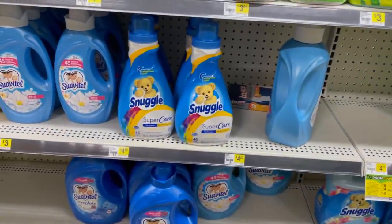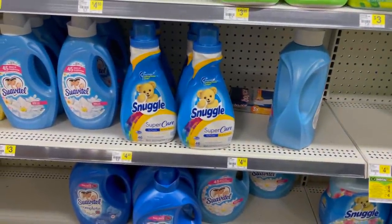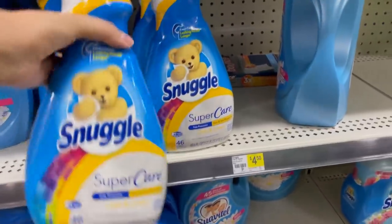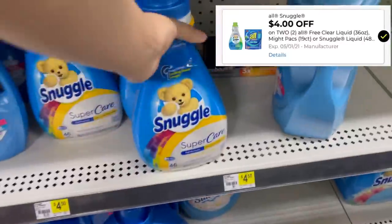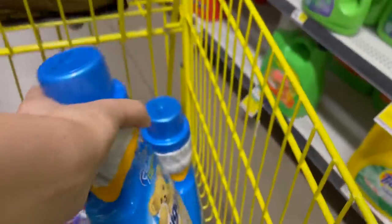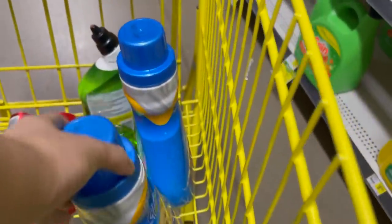The next item I'm going to pick up is the Snuggle — I'm probably going to go over my five dollar challenge but I really need it. These are on sale two for eight, and then we have a $4 off two digital coupon which will make these $4 for both, or $2 each.